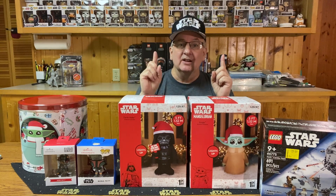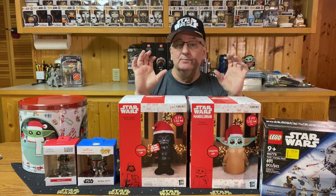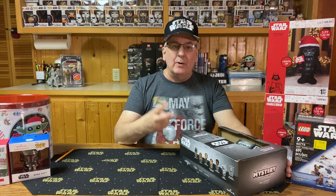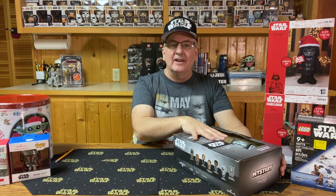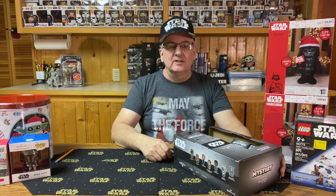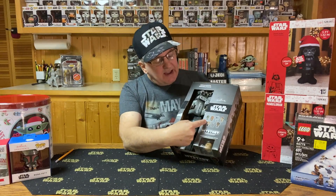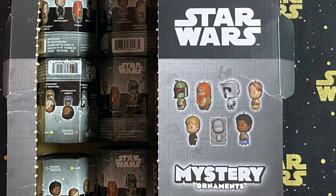Now let me get this stuff out of the way because it's time to open some of those mystery ornament boxes. I went back to the store twice — the first time I got a few, and the second time I just got the rest of the box. There are seven various figures you could get: a Boba Fett, Wicket the Ewok, a speeder bike trooper, Padme, Princess Leia in her Boush garb, Han Solo in Carbonite, and Lando Calrissian.